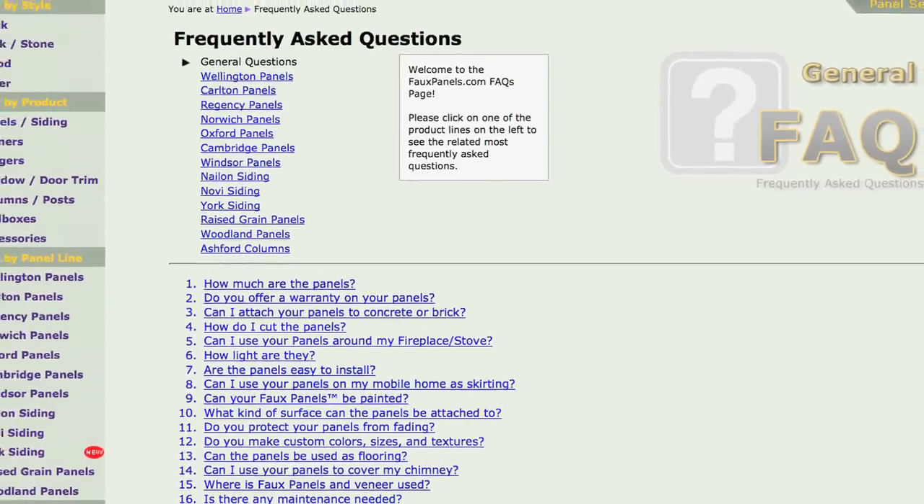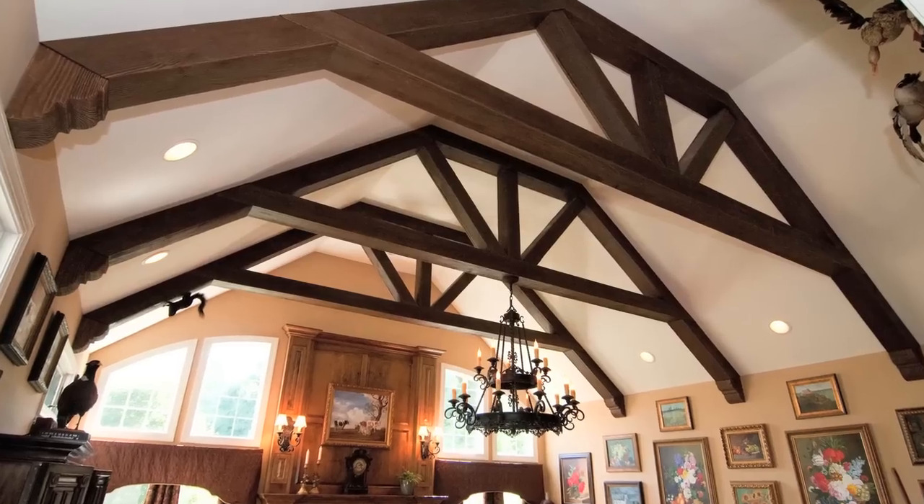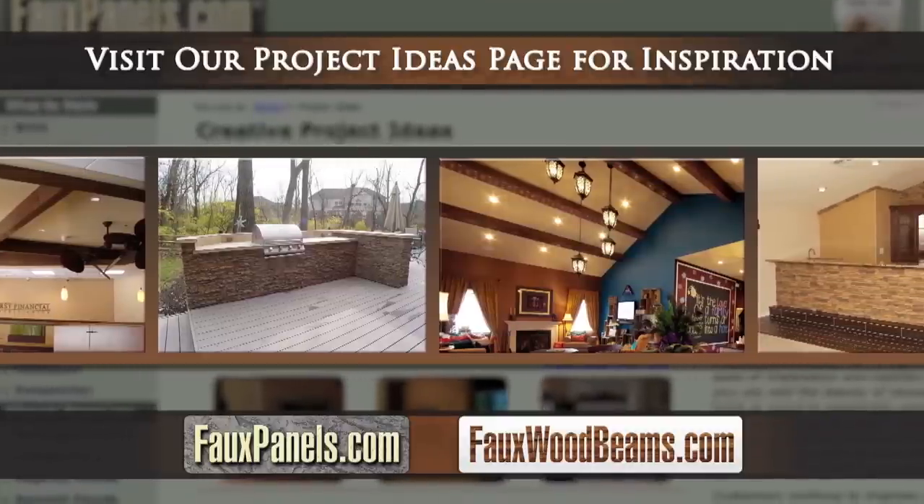The Barron Designs team will see you through your initial inquiries, to installation instructions, and finally the perfect completion of your project. Visit our project page for ideas, styles, and inspiration.